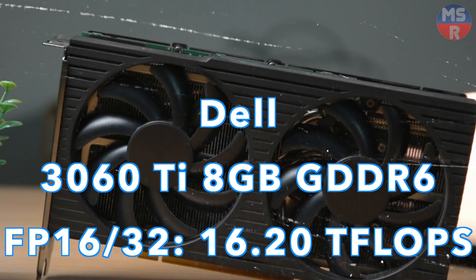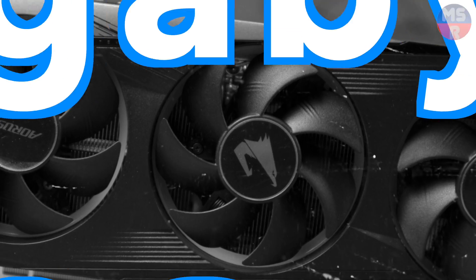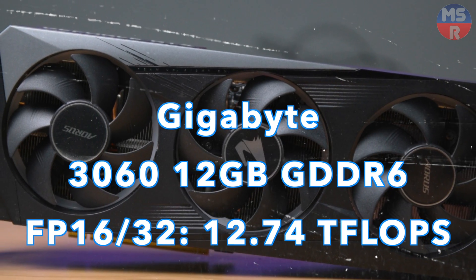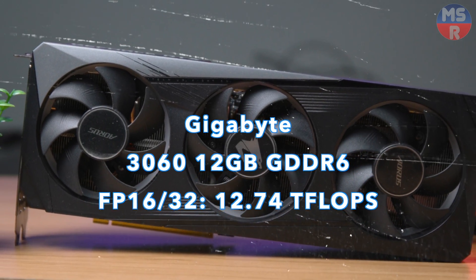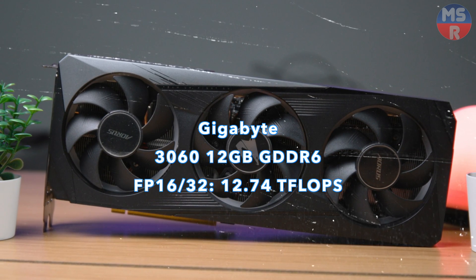Next is the 3060 Ti, a value play against the 3070. And here we have the 3060, the people's GPU, with a generous 12GB of VRAM to make up for the smallish 192-bit bus width. This gem is sure to outlast its two bigger siblings.